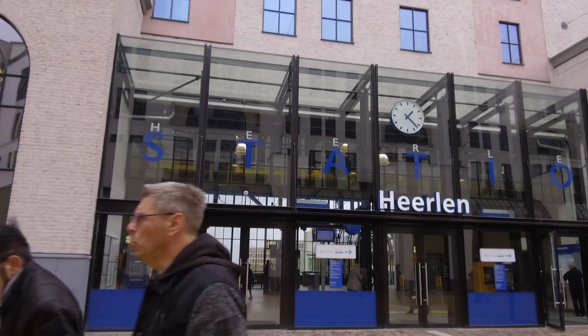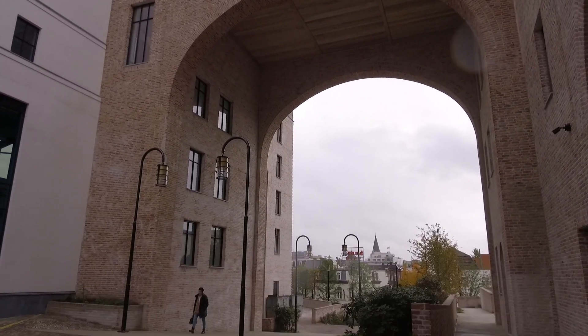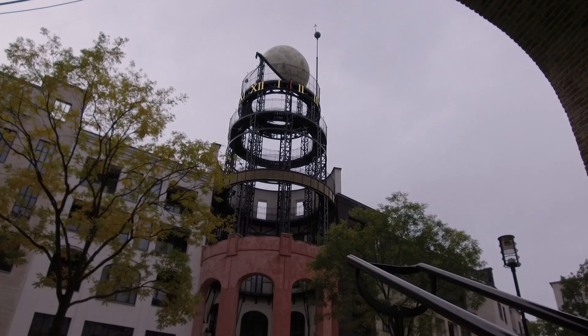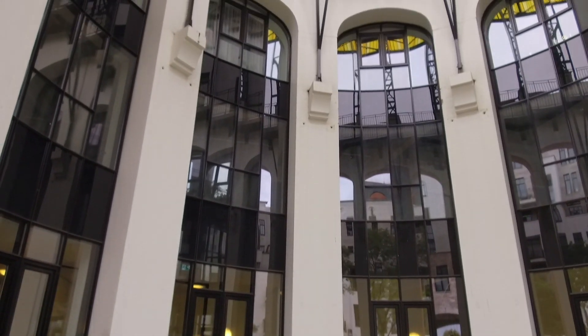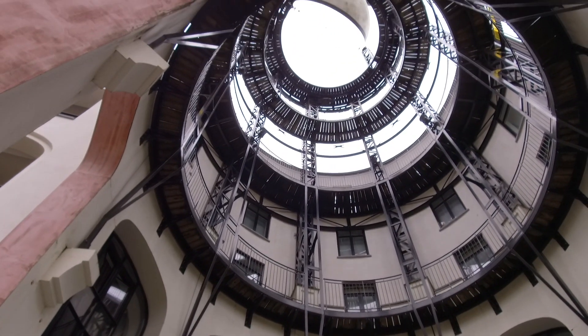We can use this water to heat and cool buildings in this city. In the Netherlands we only have 11 coal mines. But all over Europe we have mines which are shutting down. Those mines need aftercare. They form an eternal burden.